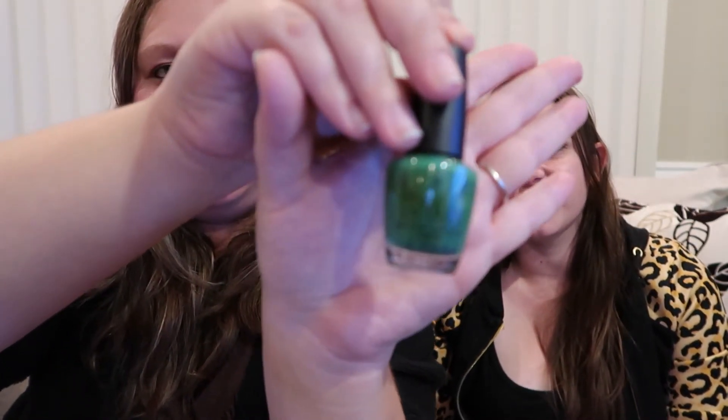So my fourth color is called Jade is the New Black — another OPI. A really pretty green. Yeah, I love that green.